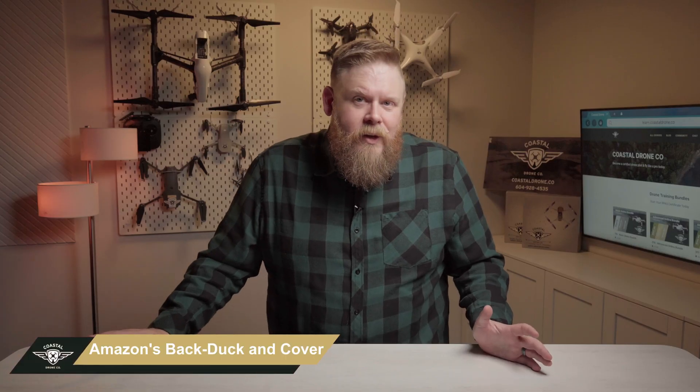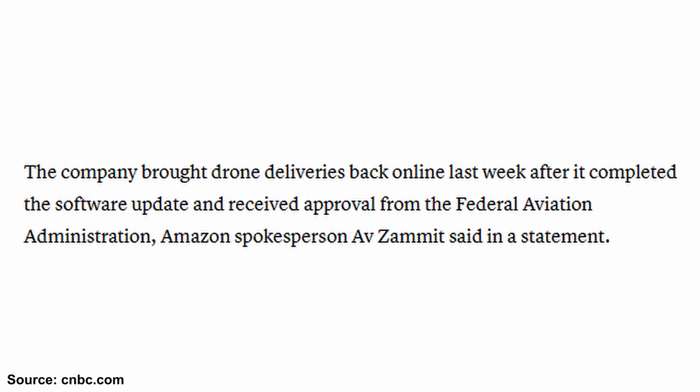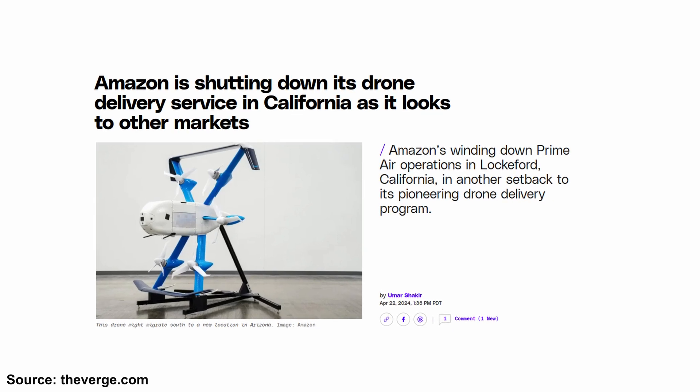Amazon drone delivery is back, at least in Texas and Arizona. Operations were paused in January after a dusty sensor caused some issues — no crashes, no drama, just a precautionary pause. Now the FAA has signed off on their fix and Prime Air says customer demand is unprecedented. It's still limited to a few test zones, but it's a step forward, especially after past setbacks like the Lockford shutdown and a few unplanned landings. The bottom line: drone delivery is getting real. We also have a podcast about drone delivery and what it could look like in Canada — go check it out.